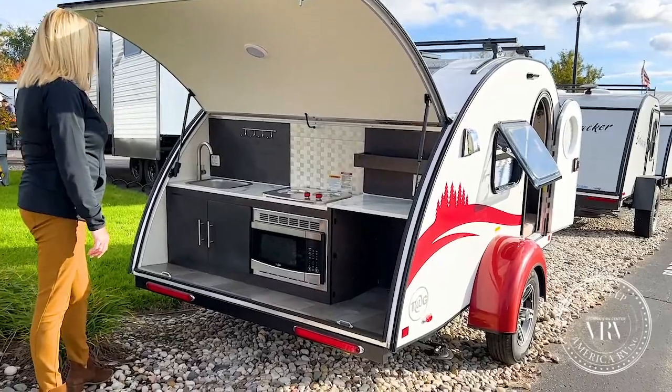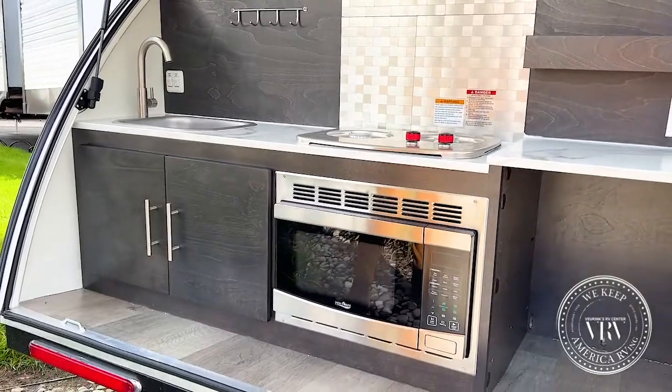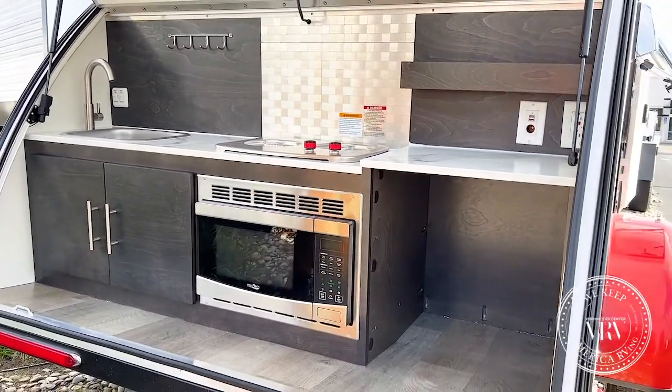You have your water access point, a two-burner stove, your microwave, and a spice rack and backsplash on the back.